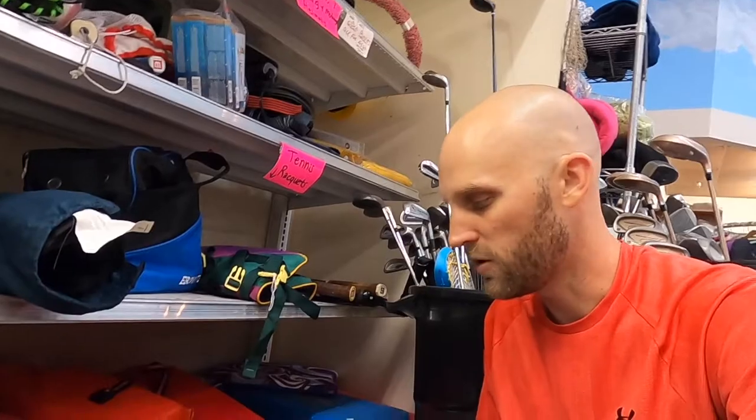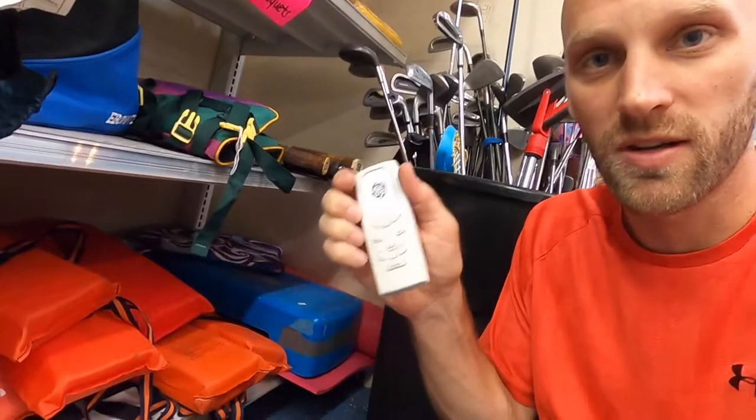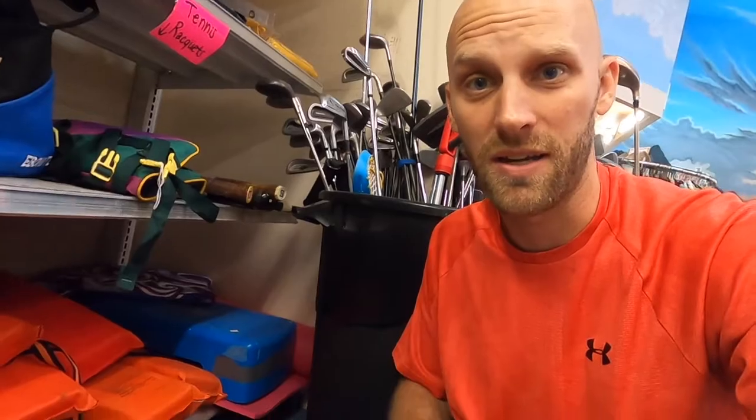I've got an entire tub of remote controls here. Most of the time they are worthless, but if you look through them sometimes you can find one. Like this one right here — it goes to an air conditioner and I think it'll do pretty well. So I'm going to go ahead and pick it up.